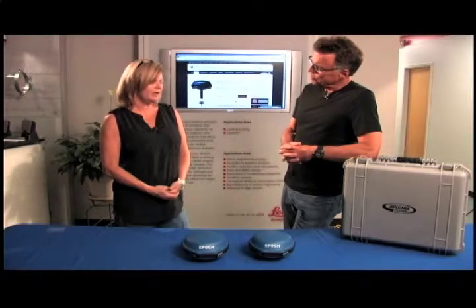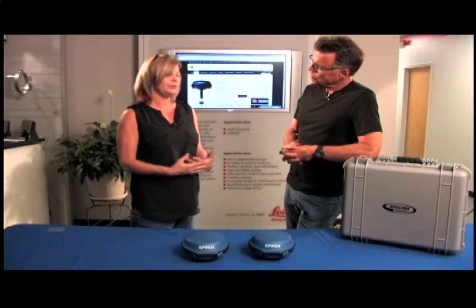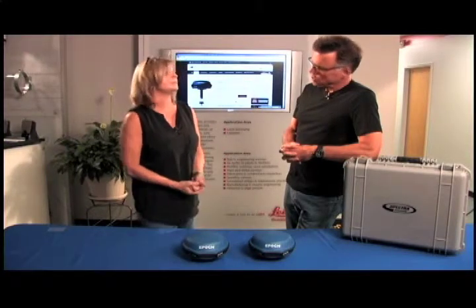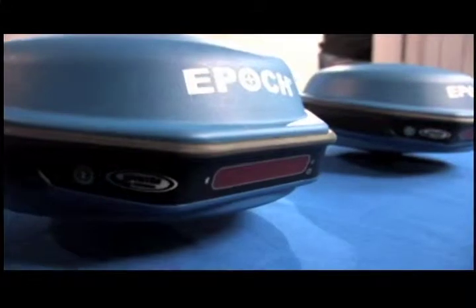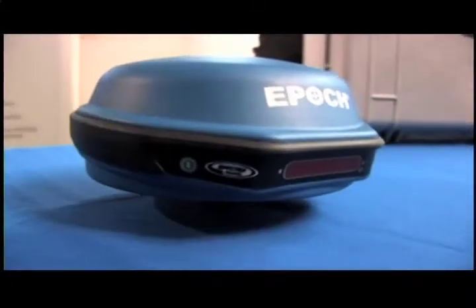What software does it run? You've got a couple of options — you can do ServCE or you can do SurveyPro. What about configurability? We configure it as either a network rover or we can do a base and rover.